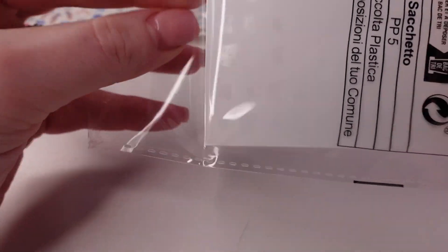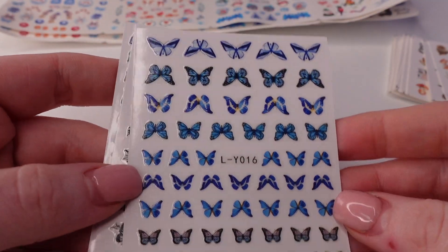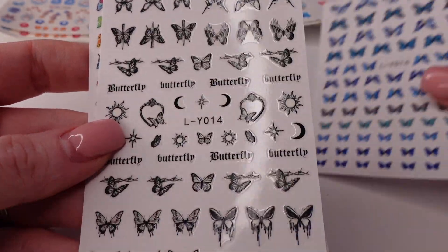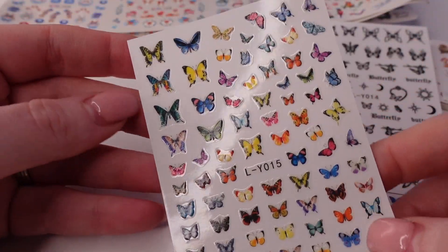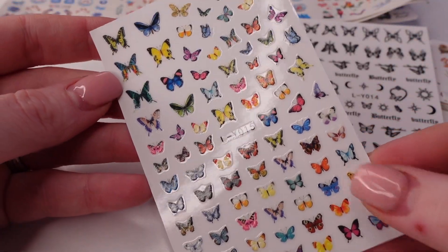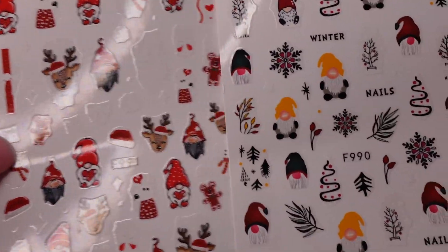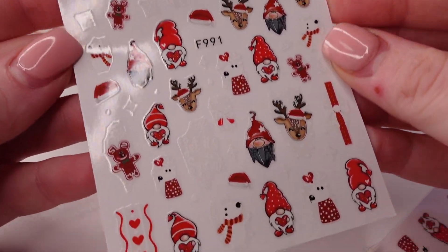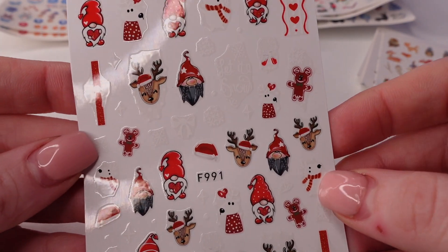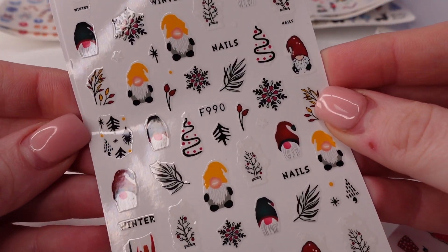Then we have some waterslide stickers — this one's kind of all over the place. I really like that. And some multicolor ones. Next we have this two-pack of gnome stickers. I really like that one.